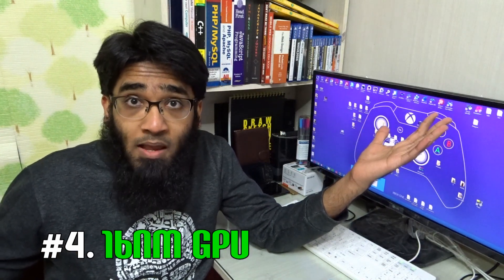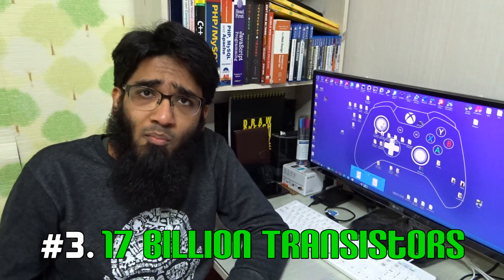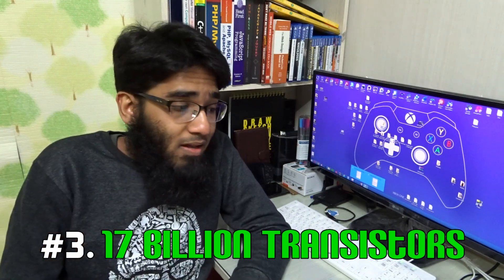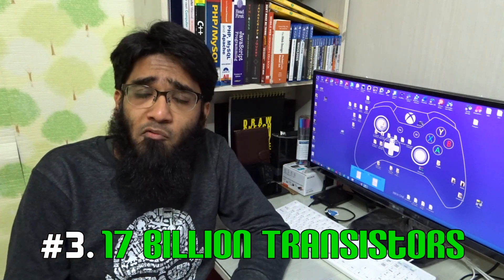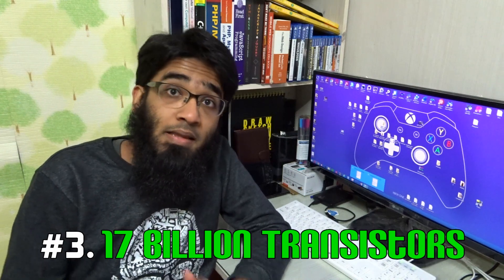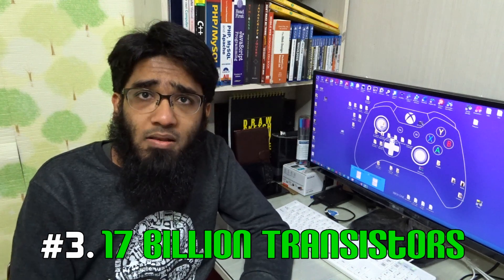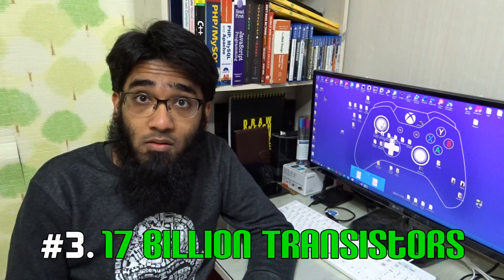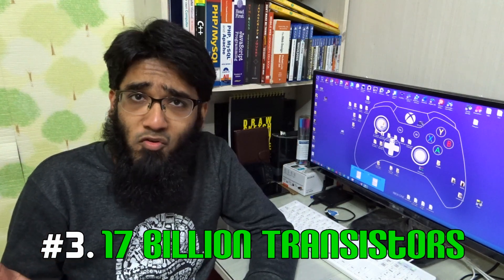The GTX 980 Ti is one of the best graphics cards I've ever used — compared to the Fury X, it was rubbish, and I'm an AMD fan but I'm still saying it. Number three: 17 billion transistors. If you have any engineering background, you know more transistors mean more performance — and you are right. It's twice the transistor count of the GTX 980 or the Titan X. The Titan X had around 8 billion transistors for $999, but the upcoming GTX 1080 Pascal-based has 17 billion. So finally I can game at 4K — I want to play The Witcher 3 at 4K with 60 frames per second, and it's becoming true.